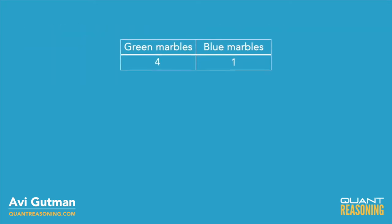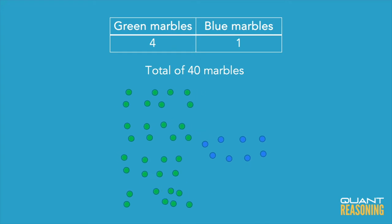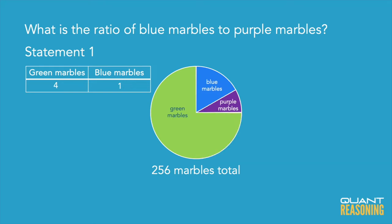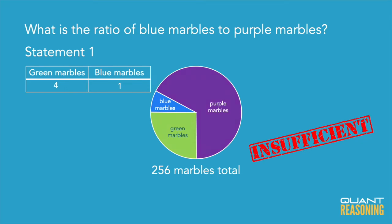If this box only had two colors of marbles and we knew the total number of marbles and were given the ratio of one color to the other, that would be sufficient. But in this case, because we have three different colors, even though we know the ratio of green to blue, we don't know how that relates to the total because we have this unknown number of purple marbles. So there's no way to find the ratio of blue to purple just from the ratio of green to blue, even knowing the total. We eliminate answer choice A.